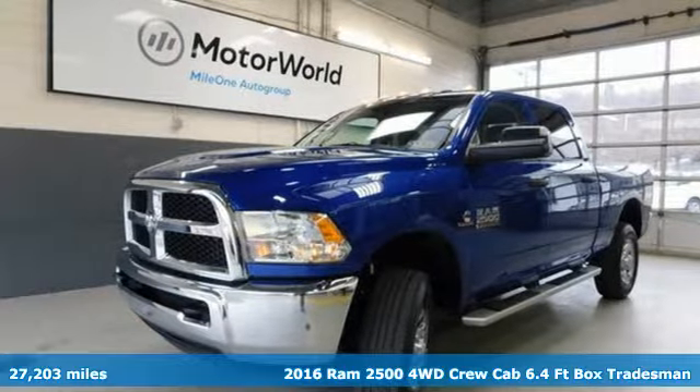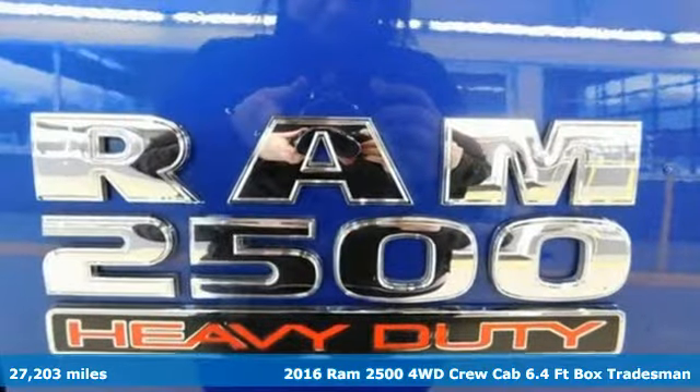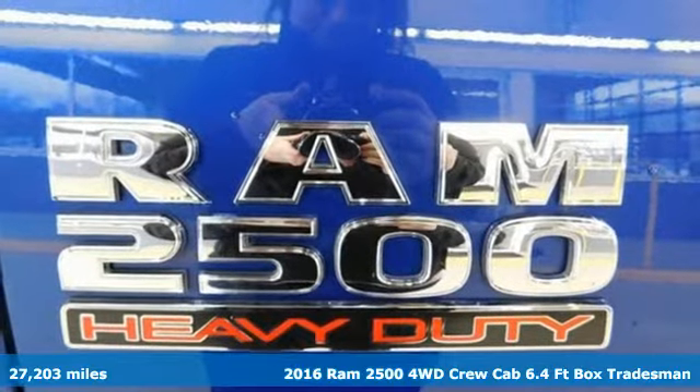Here's a 2016 RAM 2500. This 2500 makes short work of tough situations.